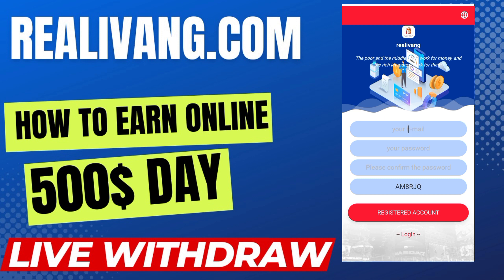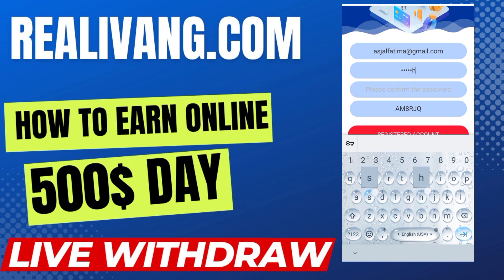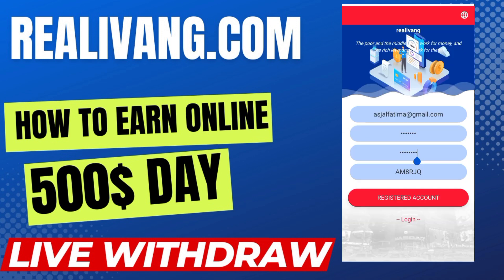I prefer you to join through my invitation code to get extra references and bonuses. For registration, first you have to put your email, then add your password, then confirm the password. The fourth field is an invitation code. When you fill all the options, you click on the 'Register Account' button to get registered. I already have an account so I will go into the login option.